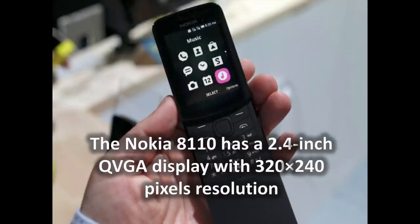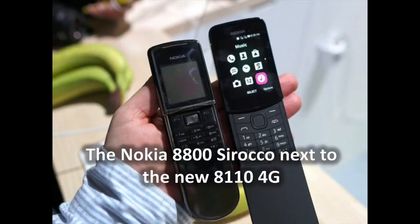The Nokia 8110 is powered by a dual-core Qualcomm 205 chipset running at 1.1GHz, has 512MB of RAM and 4GB of built-in storage shared between the OS and user-installed apps. Up front, a 2.4-inch QVGA display with a resolution of 320x240 pixels solidifies the 8110 4G's feature phone status. There's no front camera, but a 2-megapixel snapper makes the rounds at the back.